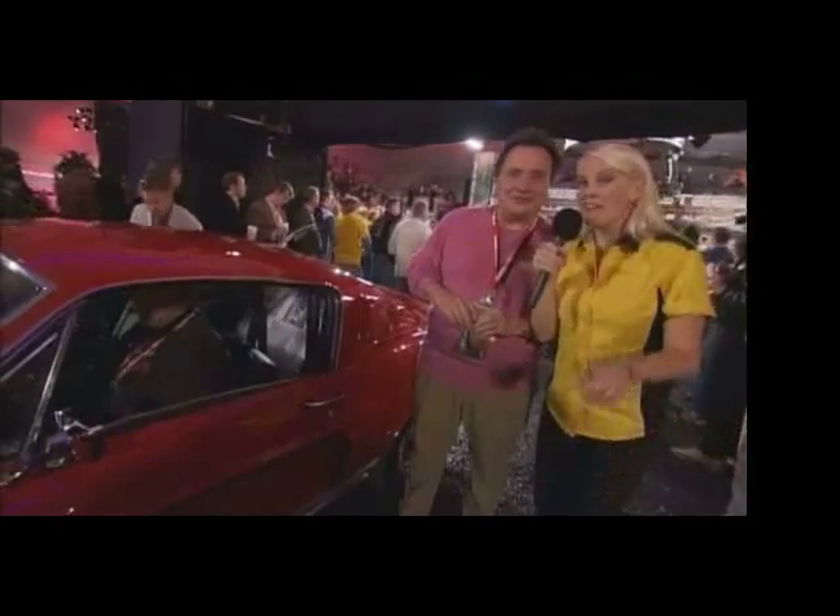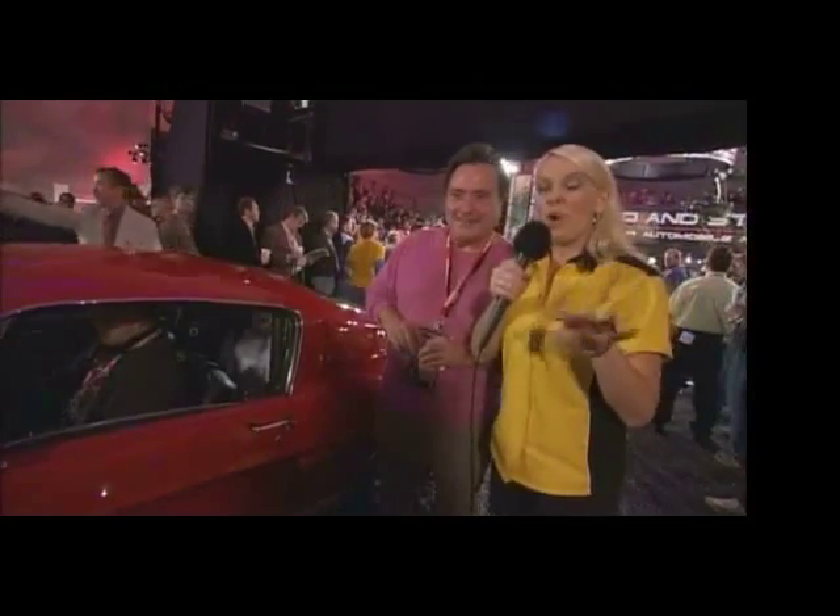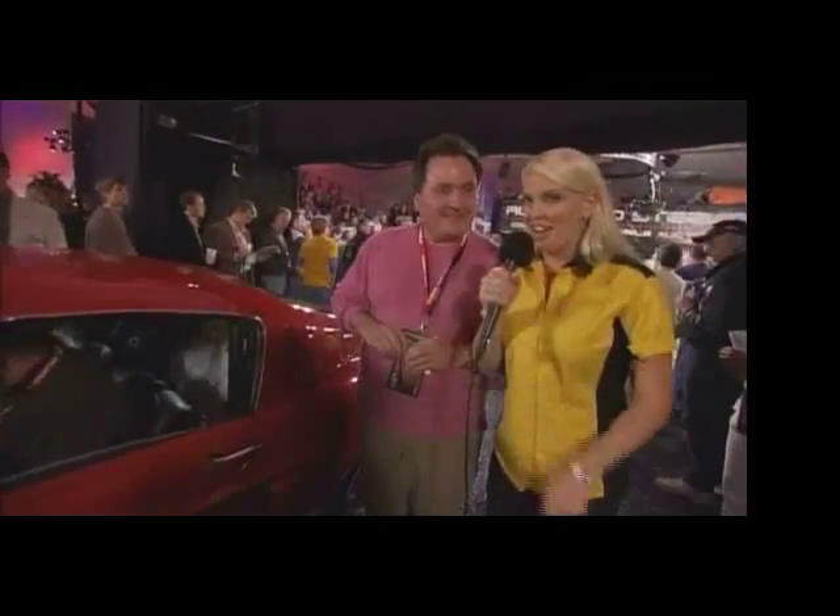Is this car fast? 'Yes, it is.' Speaking of fast, we're going to check out a 1967 Corvette Stingray with 400 horsepower. Let's check it out.